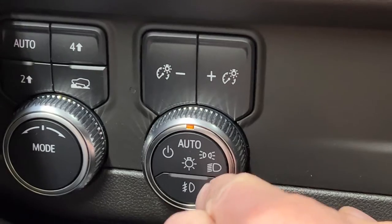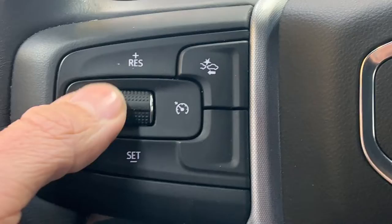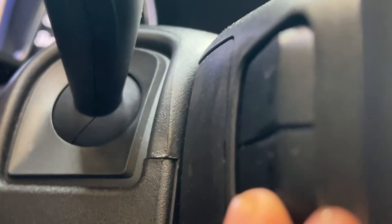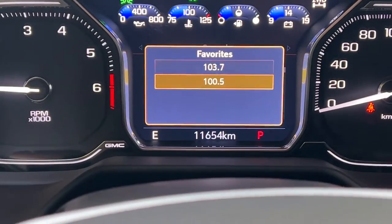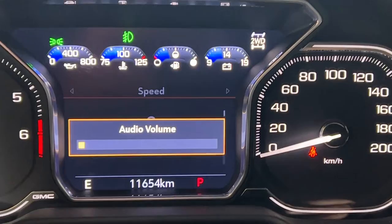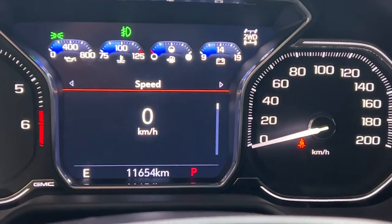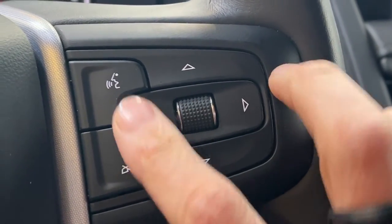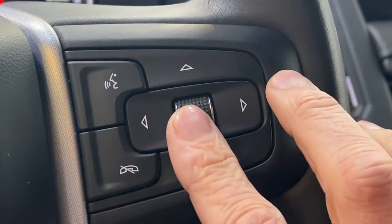You have automatic headlights and fog lights down below. On the left-hand side of the steering wheel, you're going to find your cruise control settings with gap adjustment. On the back of the steering wheel, you have your different radio selection so you can switch between your favorites, and on the right-hand side you have your volume rocker to turn the audio up and down. You also have a directional pad with answer and hang-up and voice recognition.